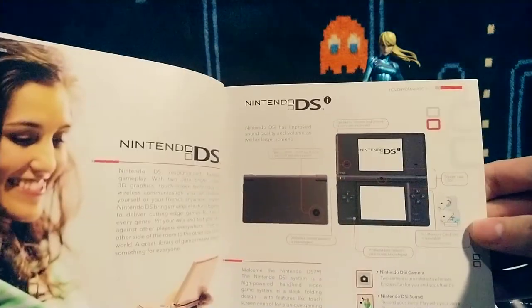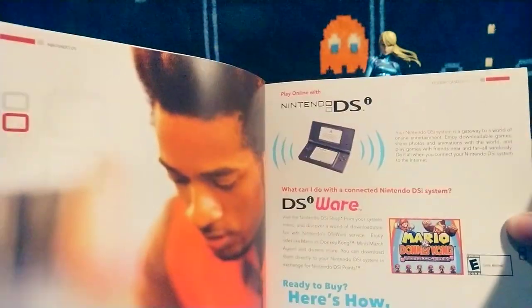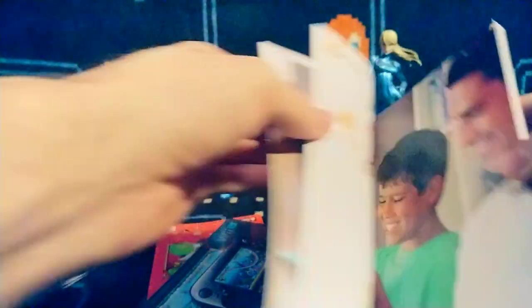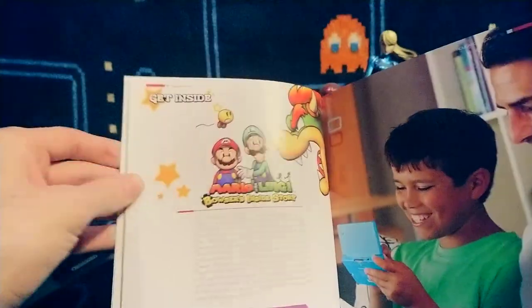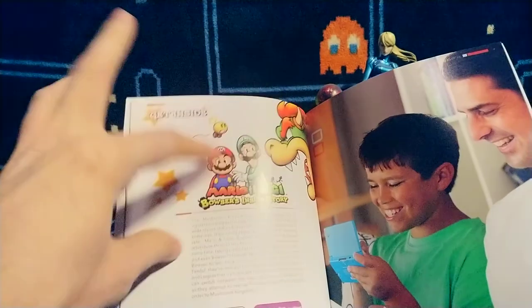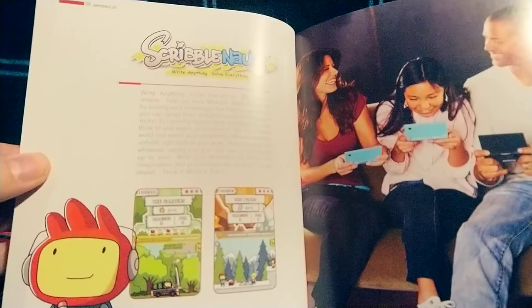The DSi camera was pretty crappy, I remember having that. So if you want to take some good quality pictures, no need to get the DSi. Mario and Luigi — fantastic games. I just finished Superstar Saga. There are five in the main series and I have all five, so I'll probably move on to Partners in Time next.